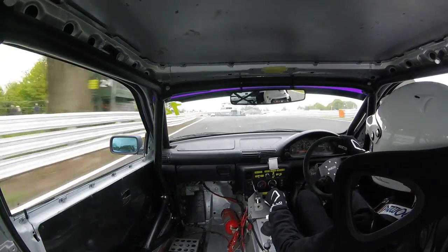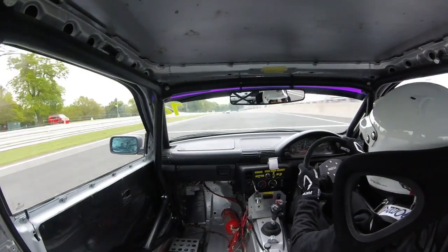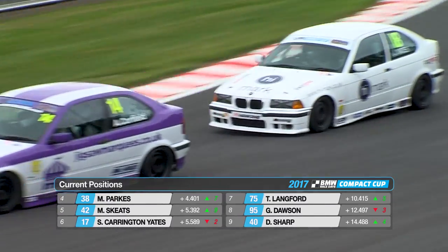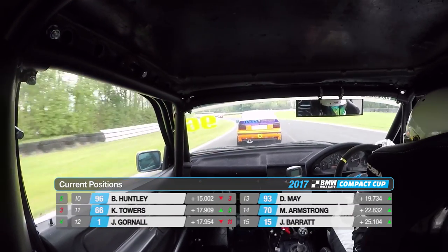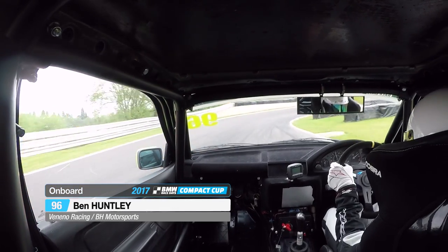Has Jack Yates been able to follow him through? Alan is looking in the mirrors as they make their way towards Old Hall Corner — and yes, Jack Yates is also ahead of Simon Welch now. So Nutbrown leads the way, then Hunter, McMillan, Parks, Skeet and Carrington-Yates in the top six. Thomas Langford is seventh, Giles Dawson rejoined in eighth, David Sharpe is ninth, Ben Huntley is tenth. James Gornall, meanwhile, is already up into 12th position having rejoined in 29th.